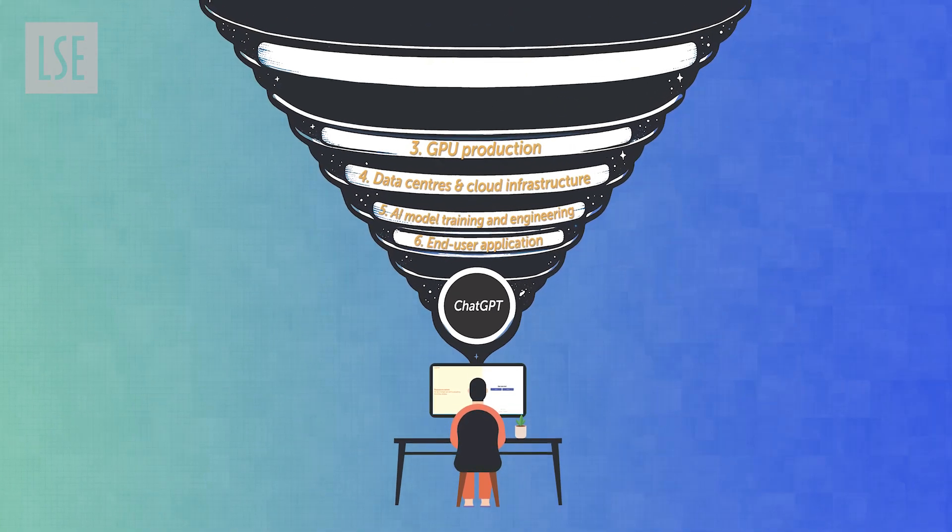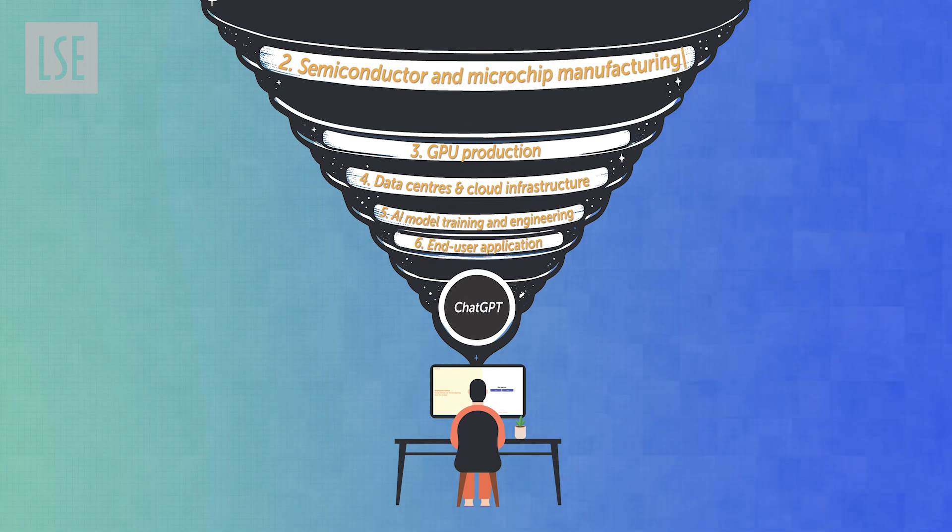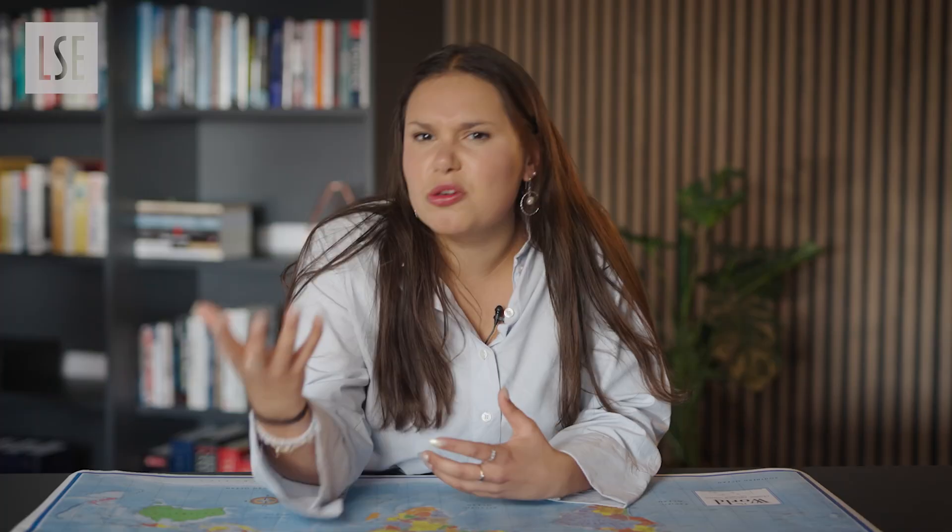But GPUs cannot be made without semiconductors — those tiny little chips that power everything from your vacuum cleaners to your cars to your latest iPhones. They are completely essential for AI. And about 90% of the world's most advanced microchips are made by one company: TSMC in Taiwan.